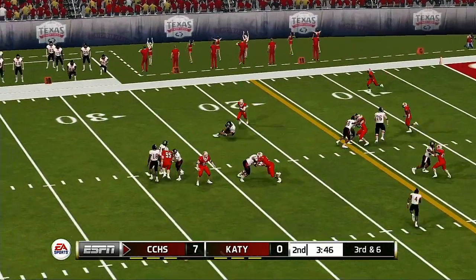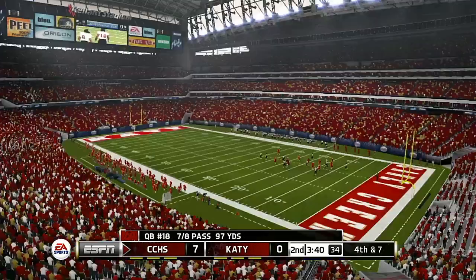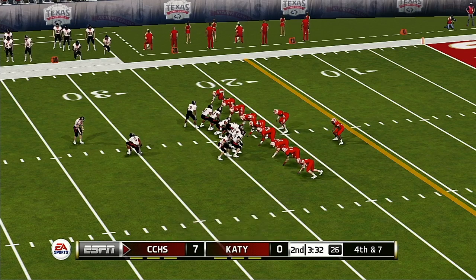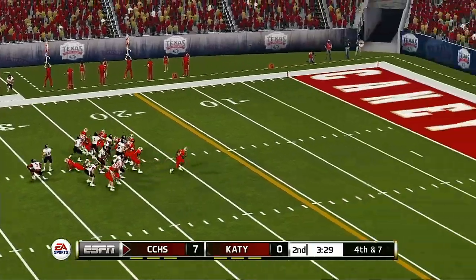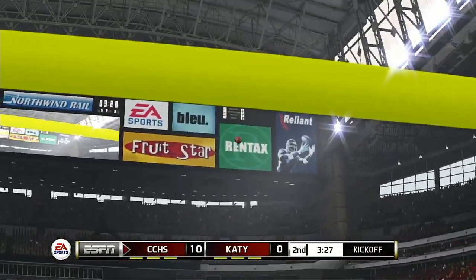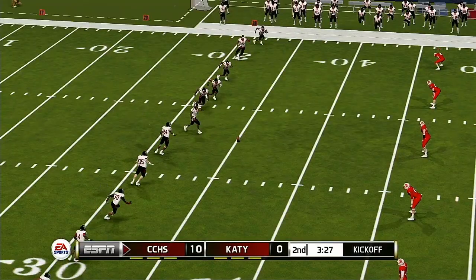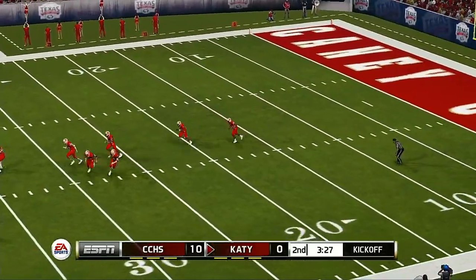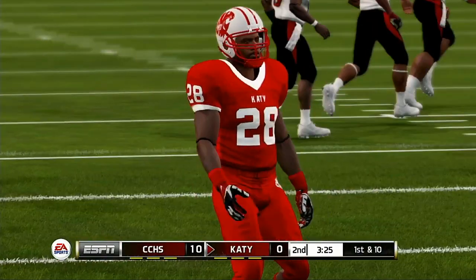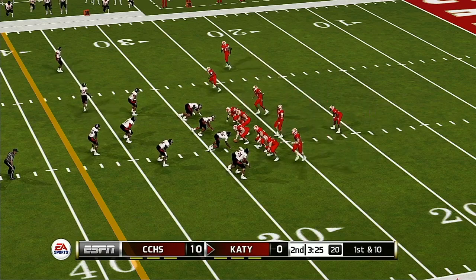Here they come. And if they can connect on this one, that'll put them up by a couple of scores. It has the distance, and he got it. And it looks like they're ready for the kickoff. Taylor fields it at the 17. It was a pretty one-sided first quarter, but I wouldn't be surprised if things changed in a big way before halftime.